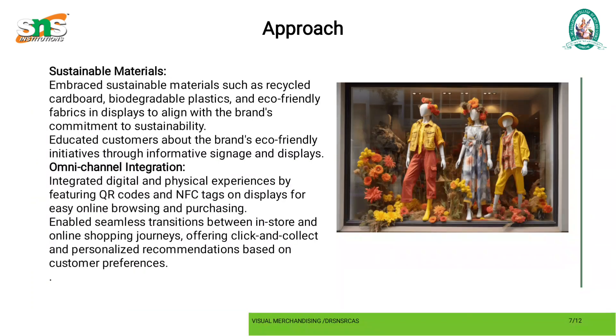Sustainable materials: embraced sustainable materials such as recycled cardboard, biodegradable plastics, and eco-friendly fabrics in displays to align with the brand's commitment to sustainability. Educated customers about the brand's eco-friendly initiatives through informative signage on the displays.